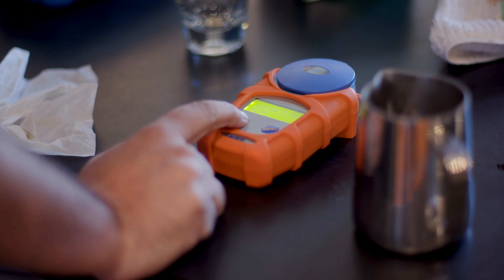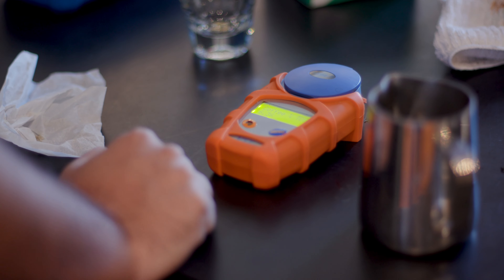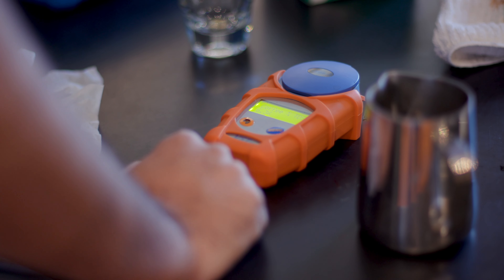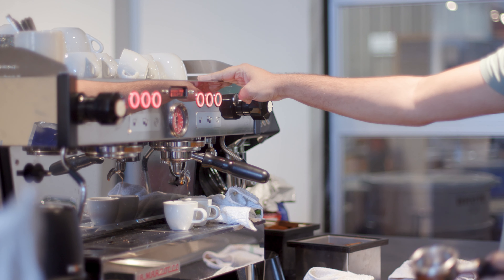We're trying to reach a range between 18 and 22 percent extraction. That's within the range, barely, but you know. So what can we do? Can we increase contact time with the dose that I want to use? Can I increase contact time by grinding finer and allowing the contact time to be longer?